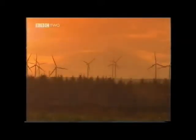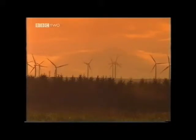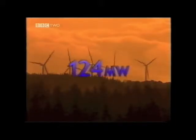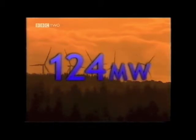We have around 2,000 operational wind turbines scattered across the UK in wind farms. This is Blacklaw Wind Farm between Glasgow and Edinburgh in Scotland. It produces 124 megawatts of electricity, enough for around 70,000 homes.